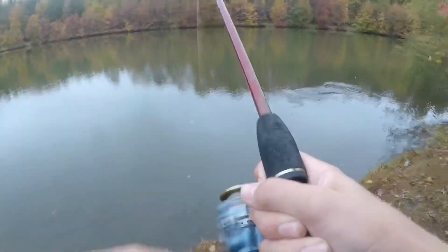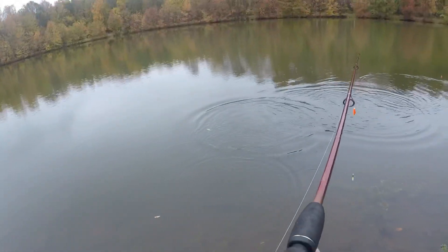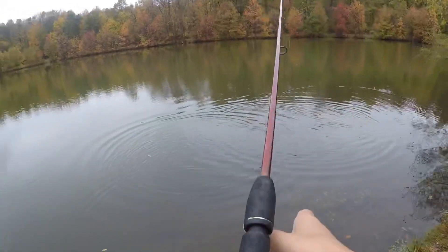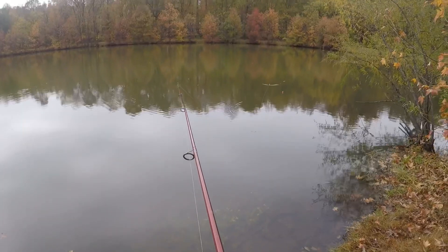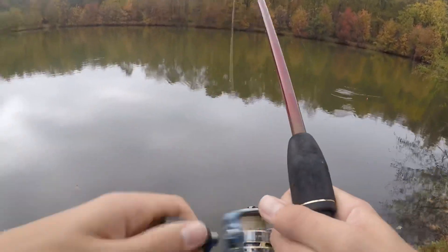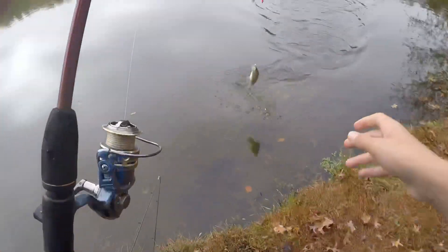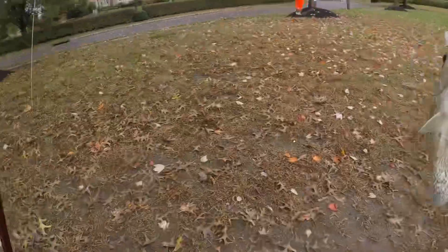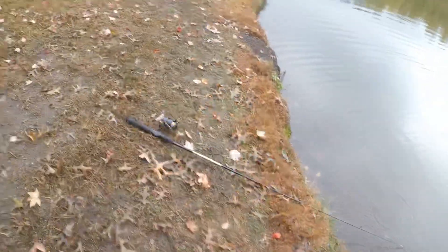Got one! Oh my gosh, that was crazy — he flopped like nuts. Came right off again. Got one — this is another bluegill? No, it's a crappie! Good. Another one — see you bud!